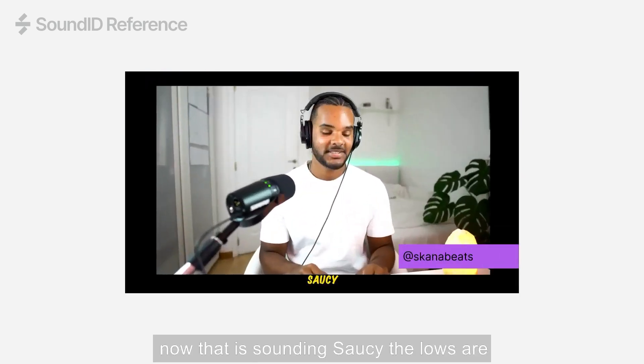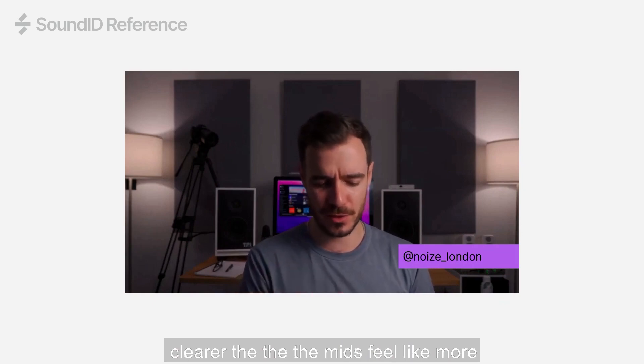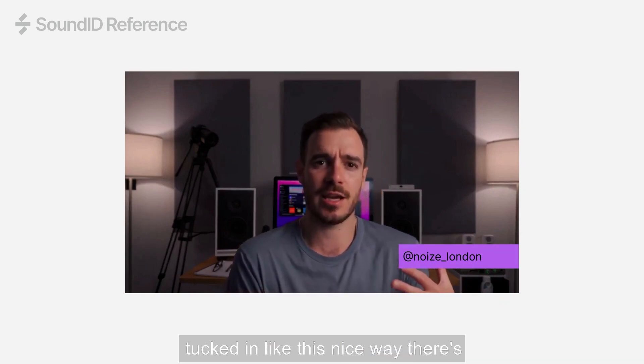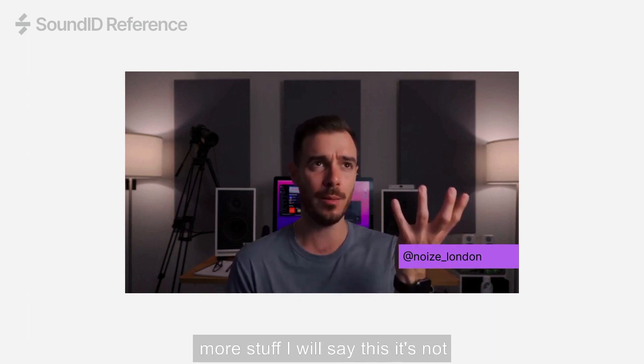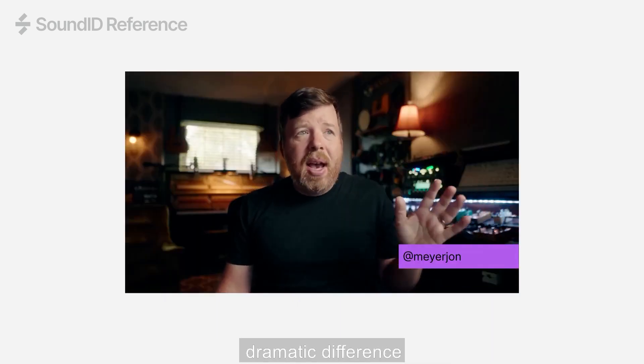That is sounding sassy. The lows are clearer, the mids feel more tucked in, in this nice way. There's more sub. I will say this — it's not subtle. It's not subtle at all. It's a dramatic difference.